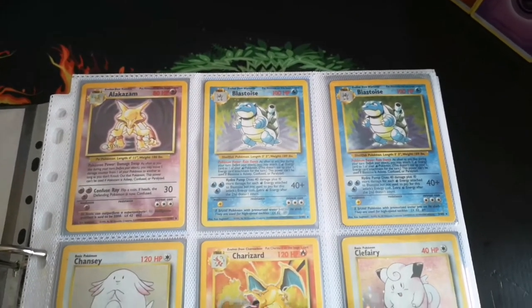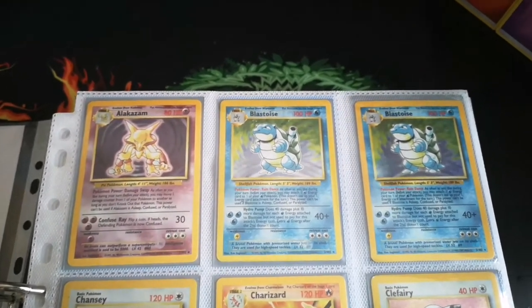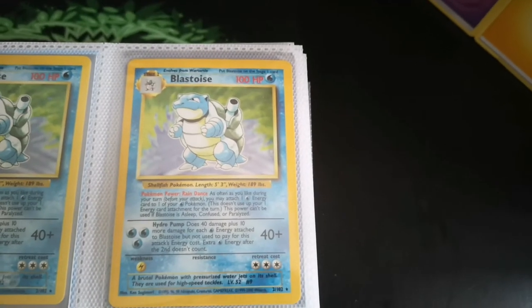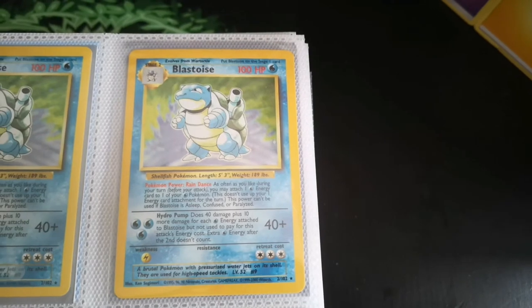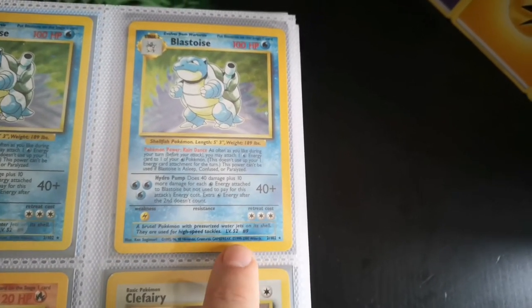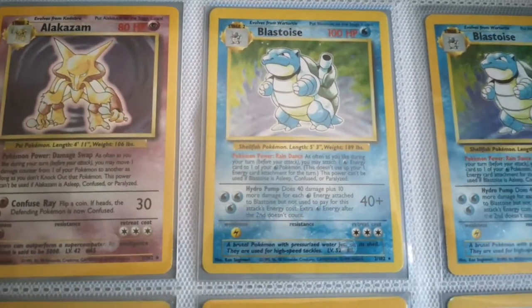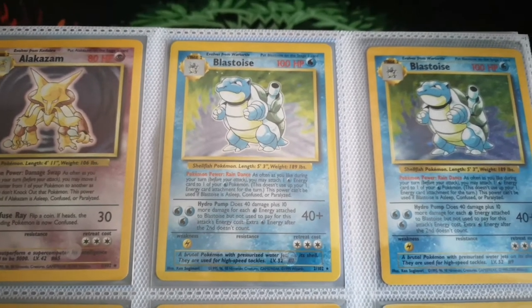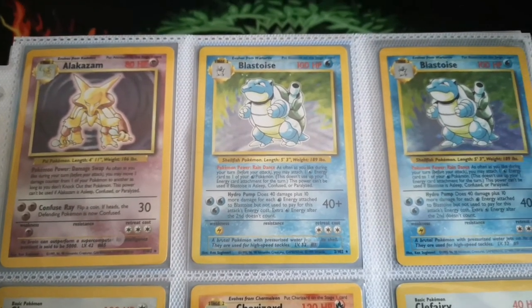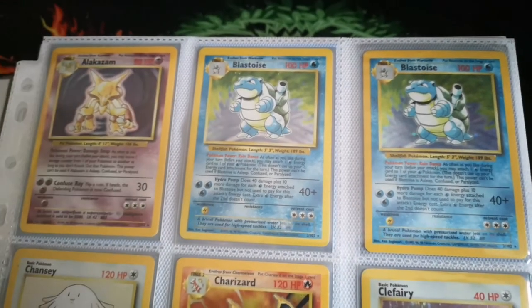As you'll know from the checklist I have a full Base Set. You'll notice there are two Blastoises in here — they are actually different cards. That is the standard Blastoise, and this one here is a fourth print Blastoise, which is unique to the UK. You'll notice down here it says 1999 to 2000, as opposed to your standard card which just has 1999. The fourth print edition as far as I'm aware is actually harder to come by than the shadowless, purely because it was only printed in the UK.